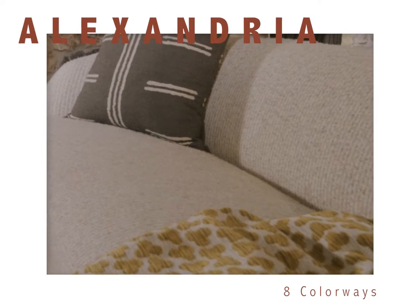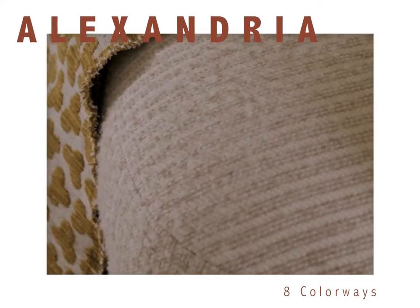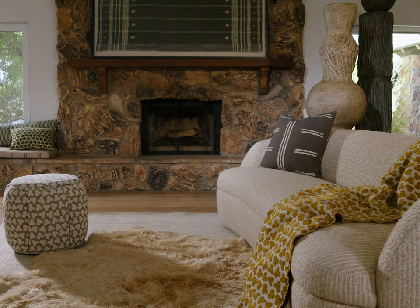Structural columns are a common architectural feature of Egypt. The Library of Alexandria features characteristically defining columns supporting the city's jewel structure. The horizontal stripe of our Alexandria pattern is homage to these massive columns.